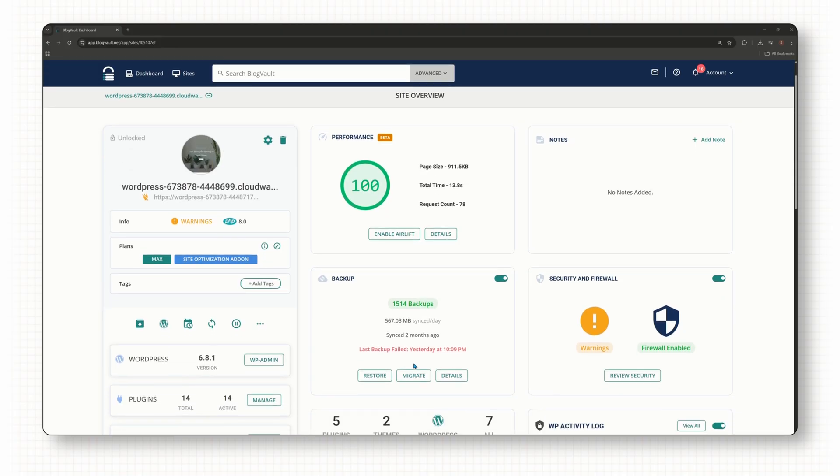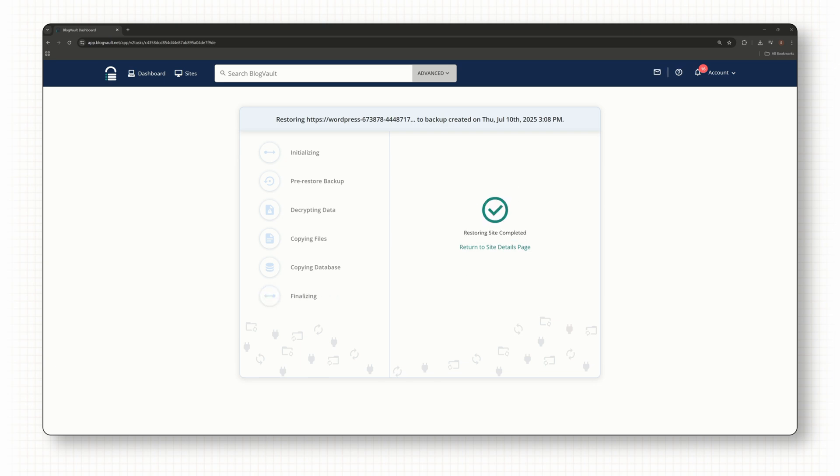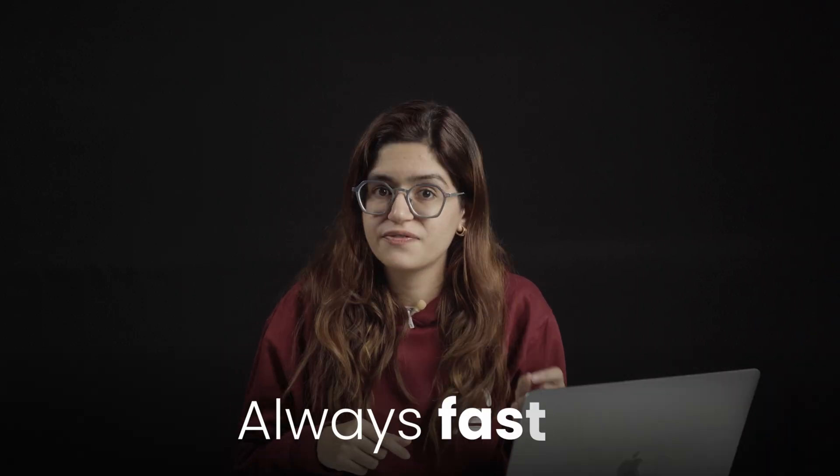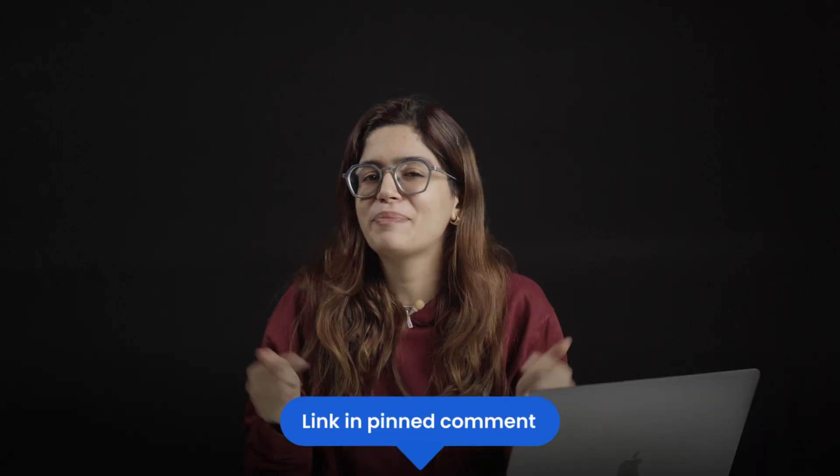One dashboard handles backups, updates, security, and even performance optimization. If a plugin breaks, you see it first. If a site goes down, you get alerted before the client even notices. That peace of mind is worth real money. Clients aren't paying for backups or updates — they're paying to know their site is always safe, always fast, and always working. You can get started with WP Remote right now using the free plan linked in the pinned comment below.